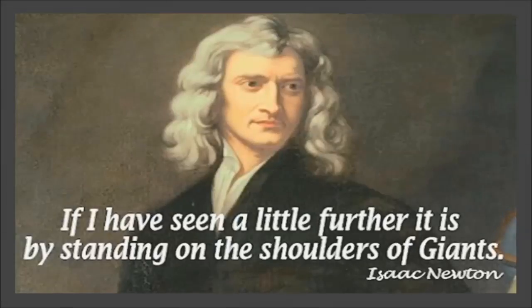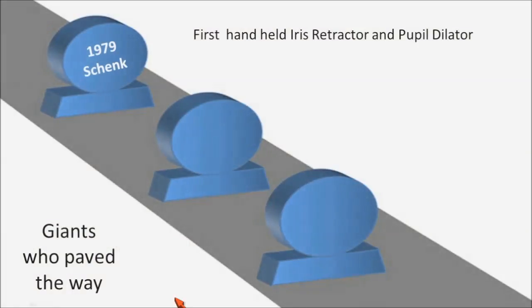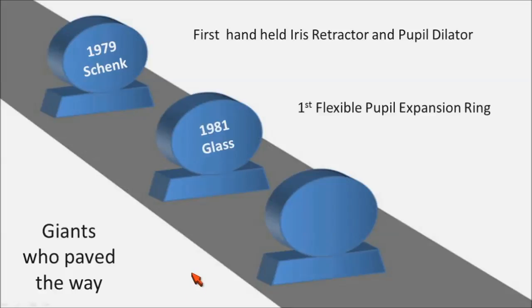Isaac Newton said, 'I have seen a little further by standing on the shoulders of giants.' Let's look at the giants who paved the way for my work. In 1979, Alan Schenk had the first hand-held iris retractor and pupil dilator. The first flexible pupil expansion ring came way back in 1981 by Robert Glass.